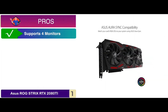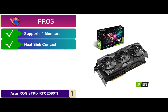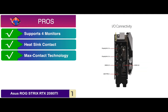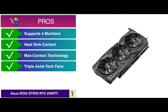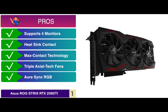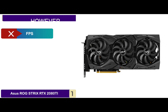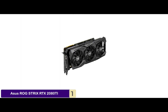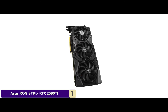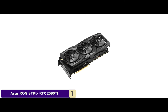Its pros are: it can support up to 4 monitors at the same time, it maximizes heatsink contact to ensure efficiency, the max contact technology can deliver premium quality, the triple axle-tech fans increase airflow through the heatsink, and the RSYNC RGB lighting features an endless spectrum of colors. However, the FPS is slightly lower. The bottom line is, it's equipped with an HDMI display port, it uses the NVIDIA GeForce RTX 2080 Ti graphics processor, and the triple HDB fans offer higher performance cooling.